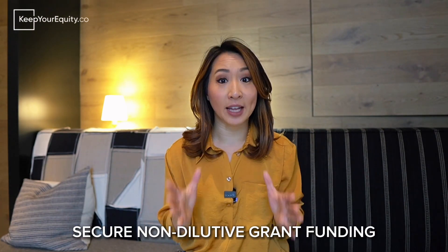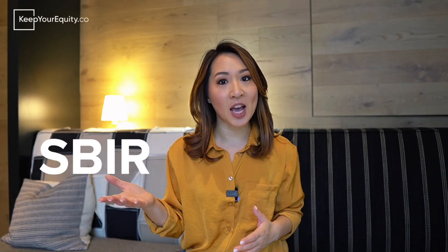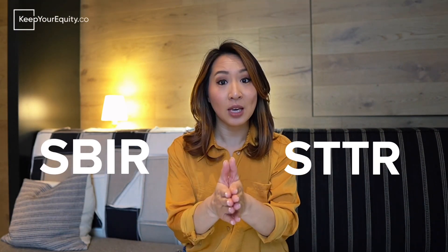Welcome back to the channel. I'm Stacey Chin from KeepYourEquity.co and our mission is to help startup founders just like you secure non-dilutive grant funding from federal programs called the SBIR and STTR so that you can keep all your equity within your fundraising journey.